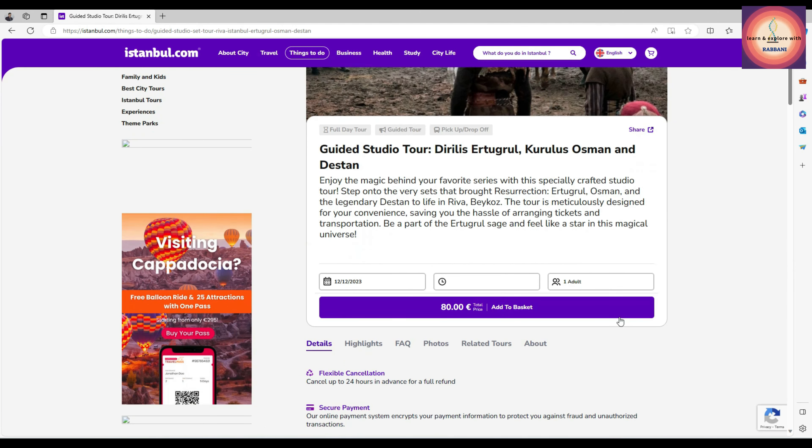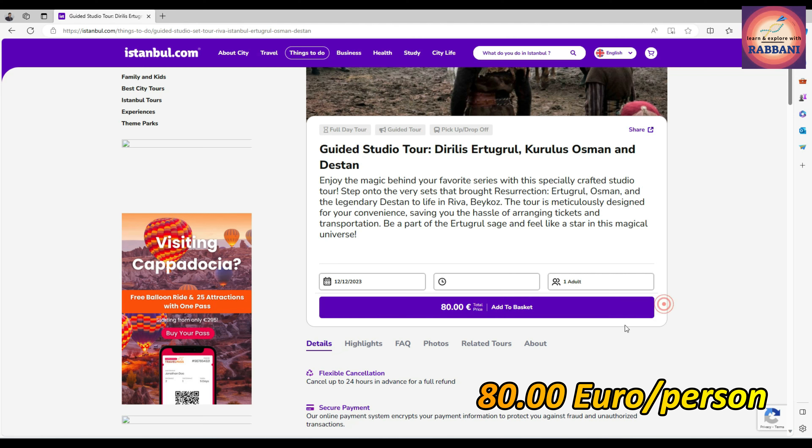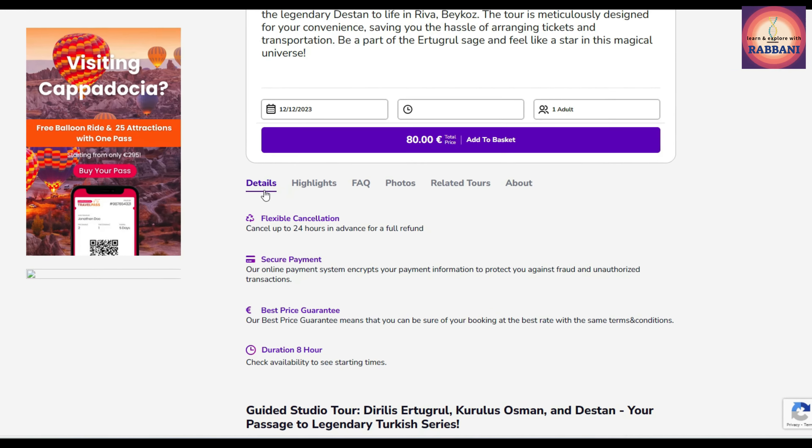Today I'm going to tell details about it. By the way, a full video on the shooting site is available in my channel — find the link in the description. You can watch it before visiting the site. I found this as the cheapest option at 80 euro per person. They recommend booking at least a day before your intended trip.